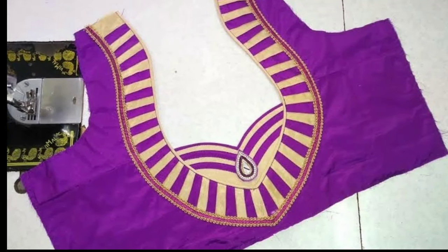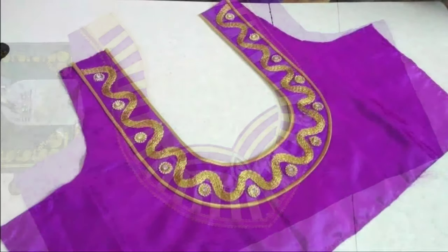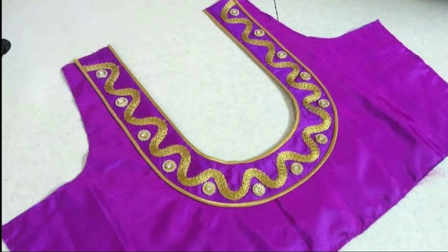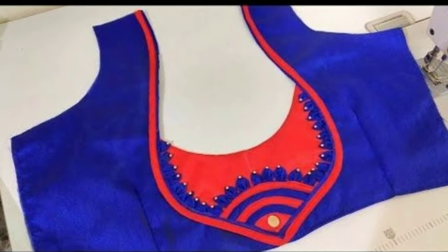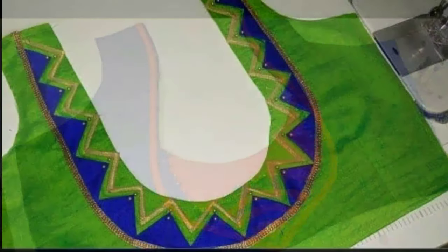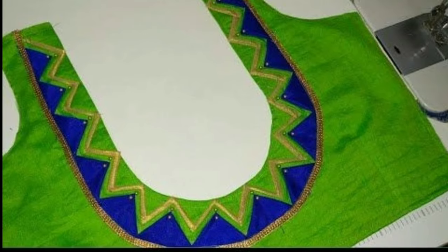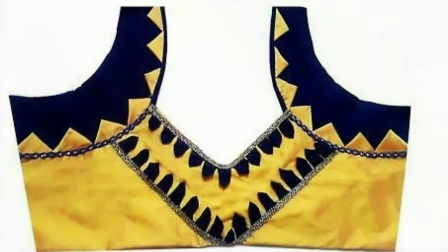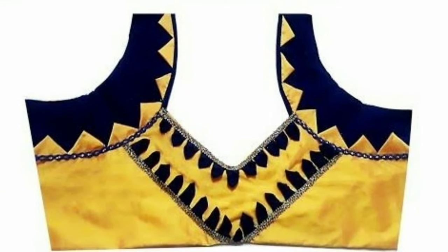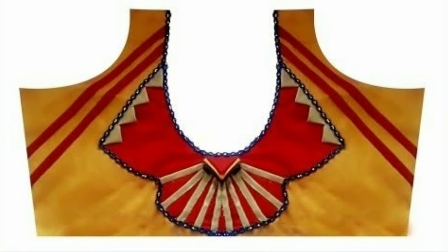Putting their best fashion foot forward, a lot of girls these days are completely ditching the dupattas and wearing their blouses as crop tops with lehenga skirts or palazzo pants to make them the highlight of their wedding attire. There are even some who are taking their saree game to another level simply by wearing off-beat blouse designs with borders, sexy cut-out patterns, fancy laces, and scroll-worthy embellishments.